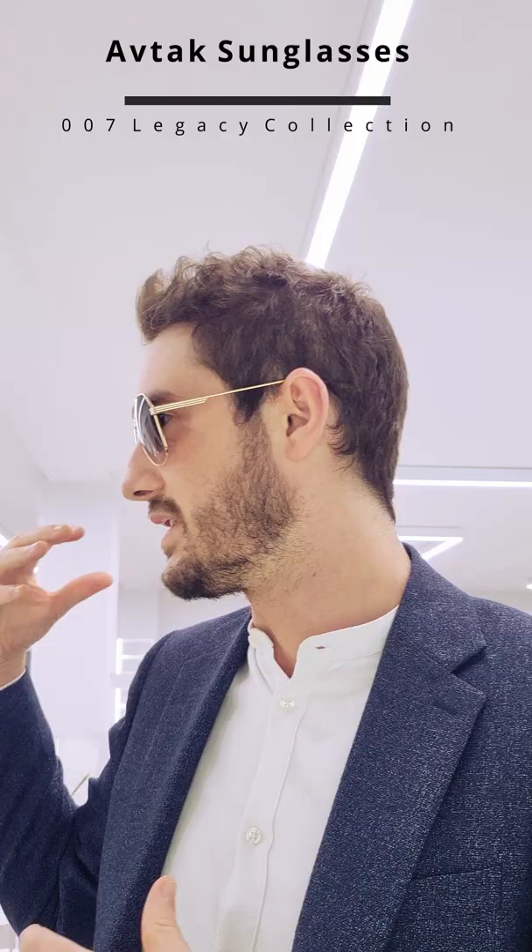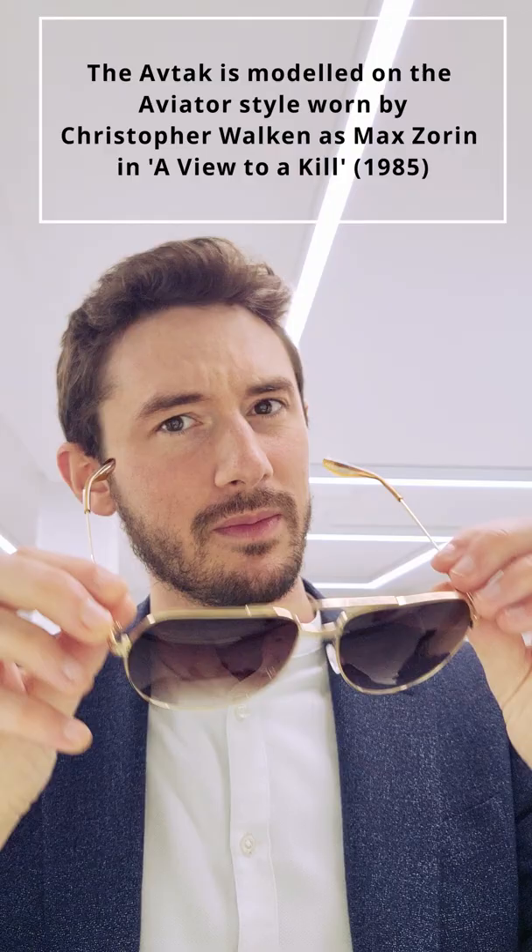They feature extremely good quality lenses. You can tell immediately as you look through them that there's just no glare — it's a very restful tint. And not only that, but they come in three really nice colours. This is the one that I would go for: the all gold.